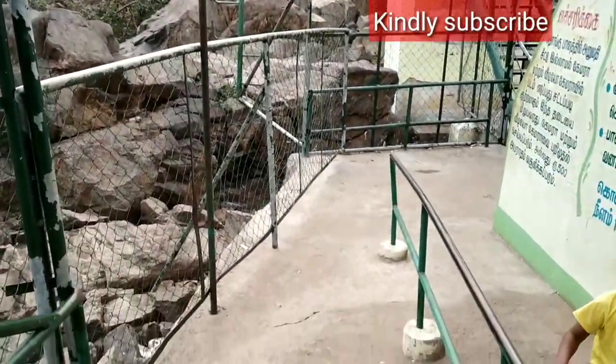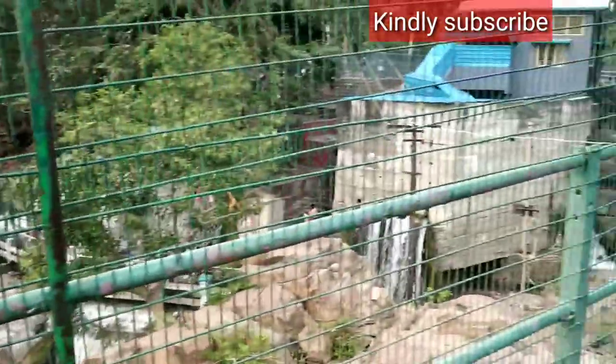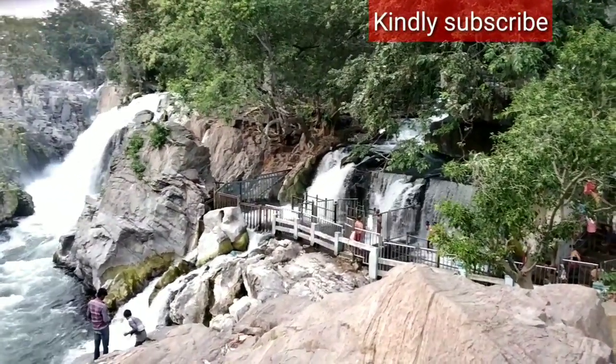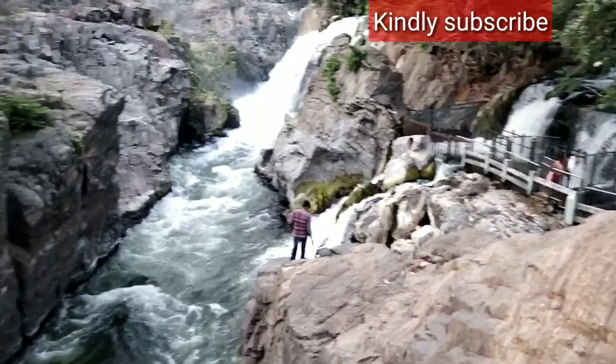This is the look of the Hanging Bridge and this is the view from it. We could see a lot of monkeys with their families — lots and lots of monkeys were there. This is the falls where we can go and take a bath. This area is for men, and for ladies it is beside that, and it is fully closed off separately.